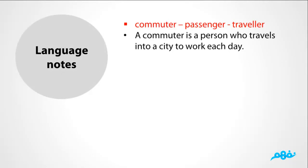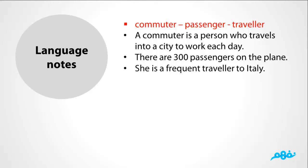Language Notes. The difference among commuter, passenger, and traveler: A commuter is a person who travels into a city to work each day. There are a certain 300 passengers on the plane. And she is a frequent traveler to Italy.